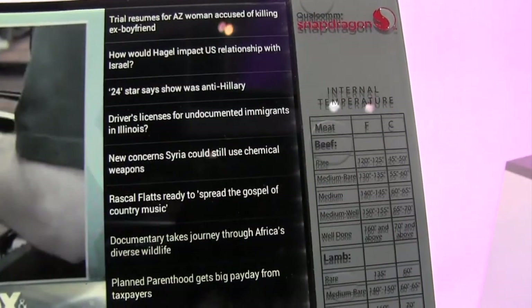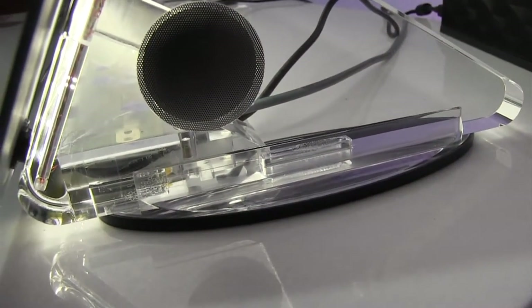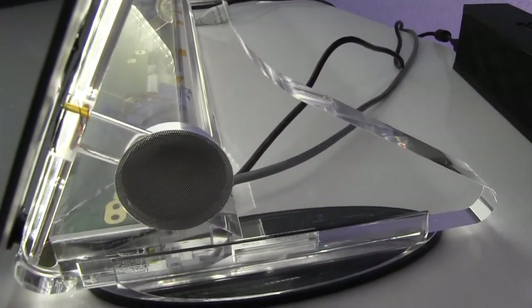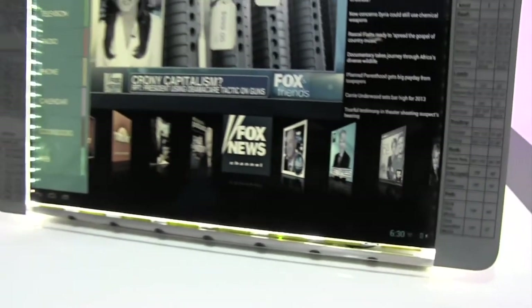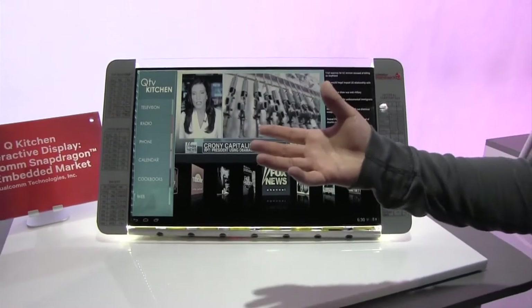The idea is now you can take the DragonBoard or the Snapdragon module and embed it into things like your kitchen appliances or your medical appliances — basically take the power of Snapdragon into all sorts of connected home applications. The possibilities are endless with this technology.